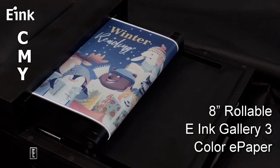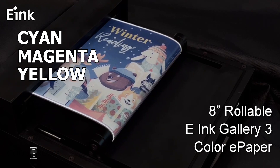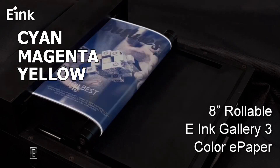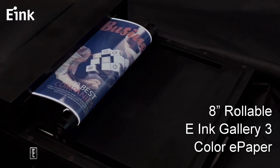It is using CMY rather than RGB, which stands for cyan, magenta, yellow, and white — kind of like your printer — which allows for a fuller color gamut at each individual pixel.